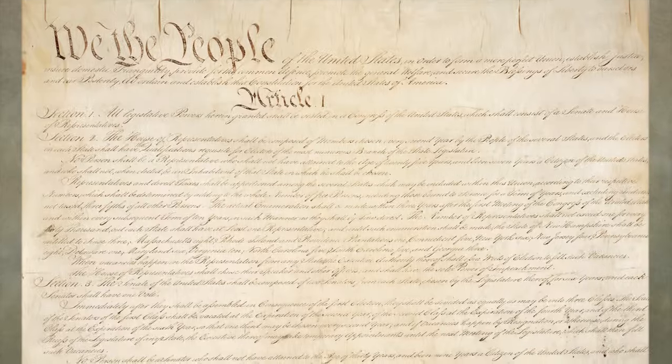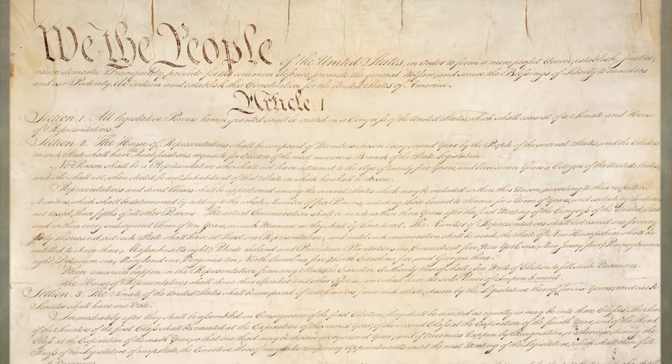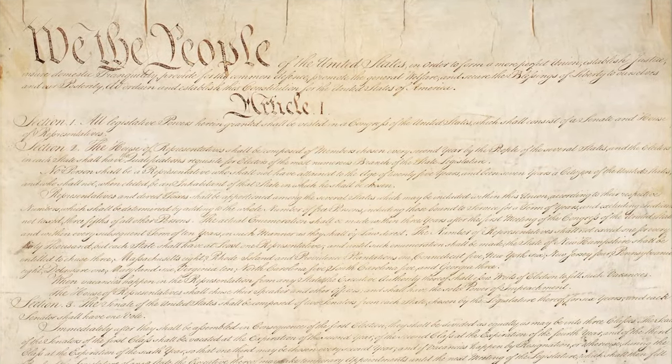It's important to teach the Constitution because our students need to know what is the document that not only limits the government's power but explains the government's power, and lets students know what their abilities and their freedoms are as citizens.